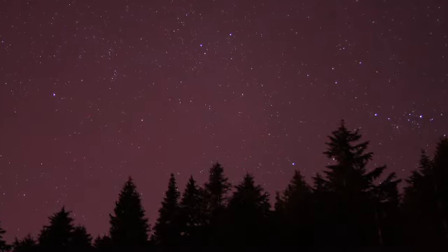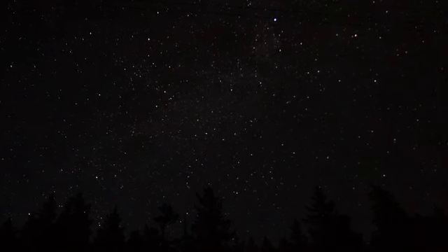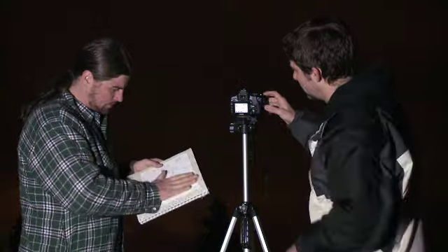We did some pictures of wide-field sky, some constellations. We got some amazing detail and an amazing number of stars that would come out when we would just have a little extra time with the shutter open for a bit longer. Once we'd worked with the digital SLR for a while, we wanted to get closer to some of the more distant objects, so that was where we decided we needed to get a telescope.